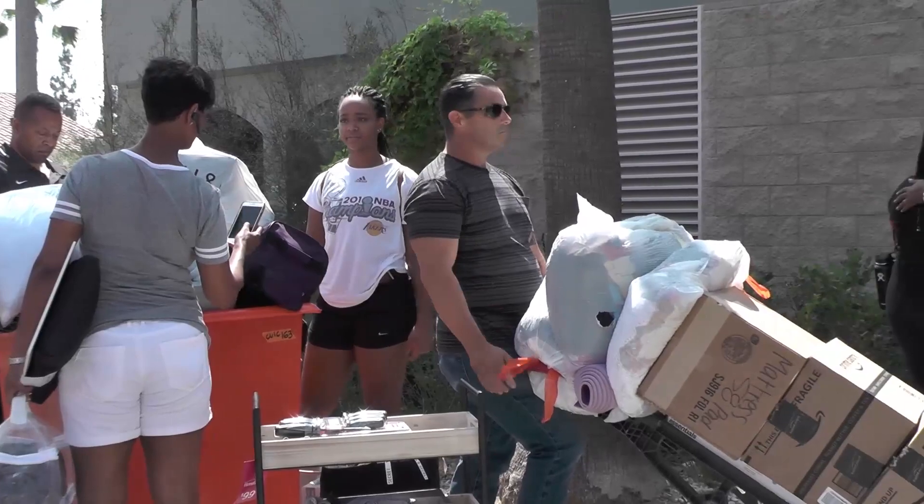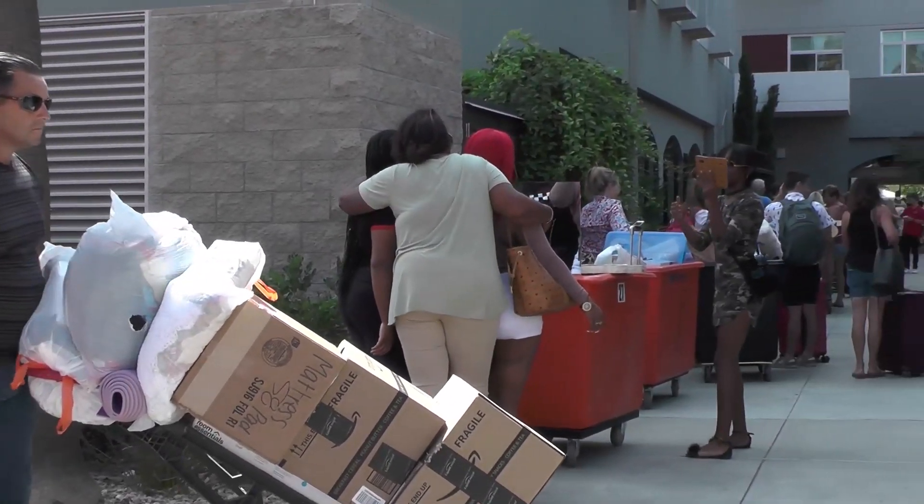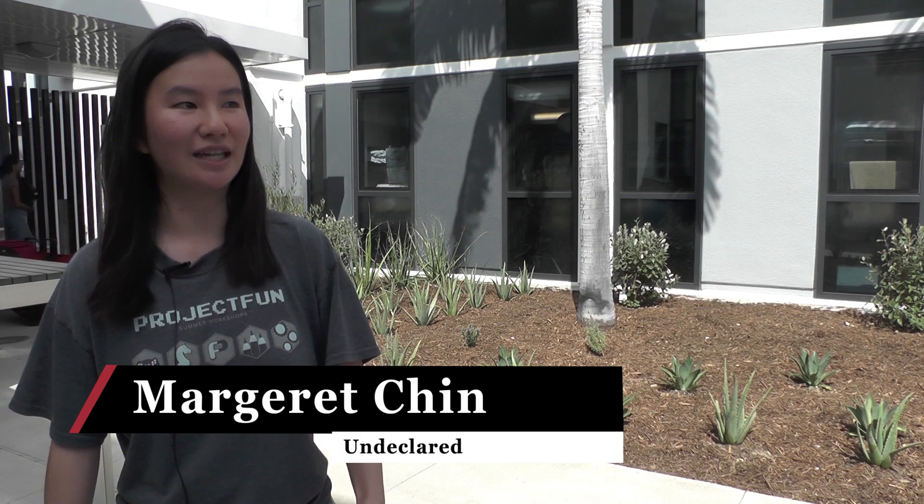Incoming freshmen were excited to move into their newly renovated dorms. It's actually really nice. I was surprised by how nice it was because I've heard it used to formally be known as T-Nasty, so I was a little bit worried about that, but I think my room is super nice.